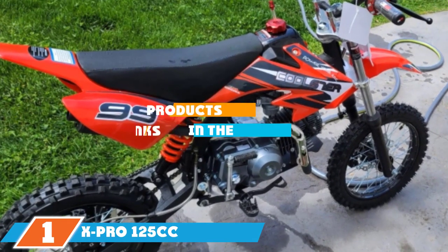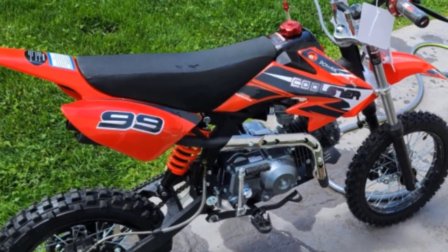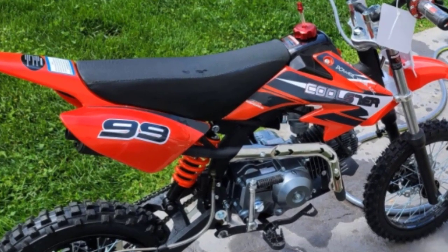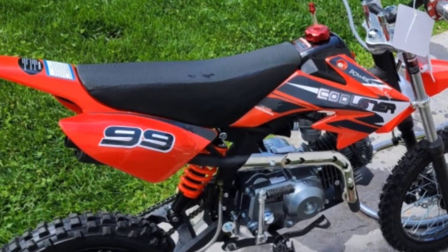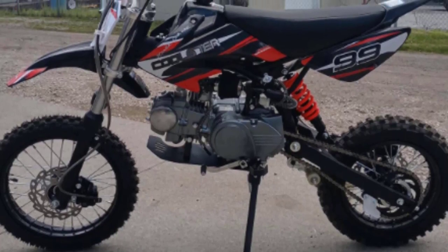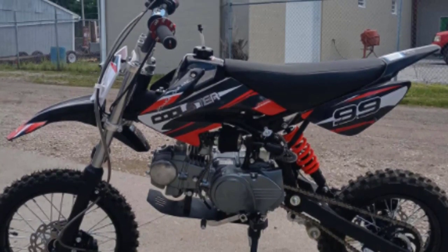At the first position of our list we have the X Pro 125cc pit bike for the best overall power. For performance and durability, the X Pro 125cc pit bike is the top choice. It features a powerful 125cc four-stroke engine with 7.75 horsepower and 7,500 RPM, reaching a maximum speed of 60 miles per hour. The semi-auto clutch is a great option for newer riders not yet comfortable with a 125 class bike.